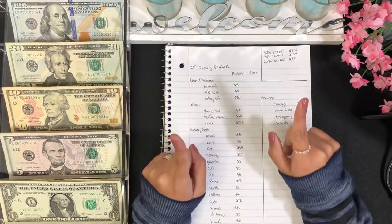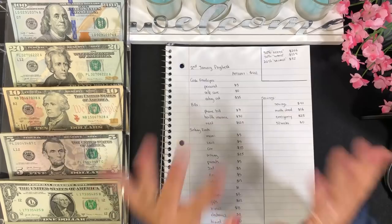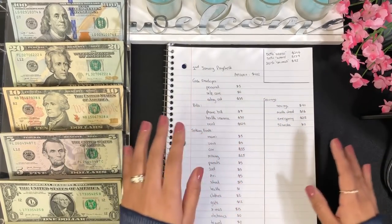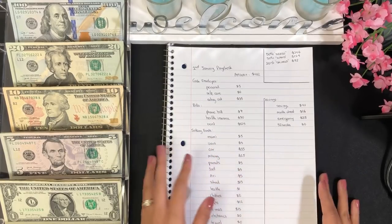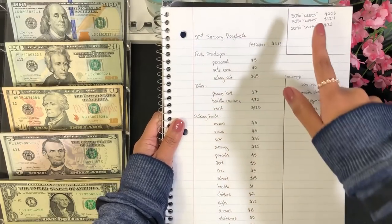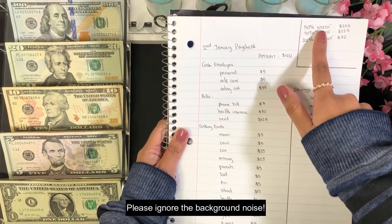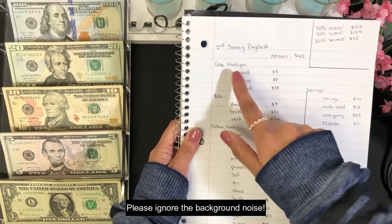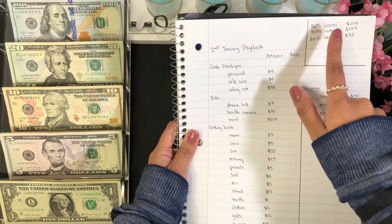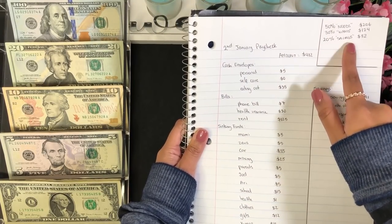Hi guys, welcome back to my channel! Today I will be cash stuffing my January paycheck number two. Let me show you how I broke down my paycheck. This year I'm using the percentage method: 50% goes towards my needs — cash envelopes and bills; 30% goes towards sinking funds; and 20% goes towards savings.